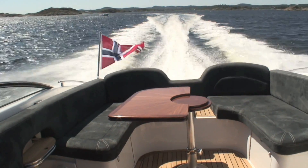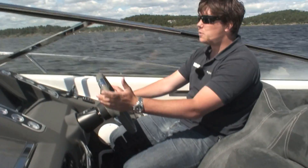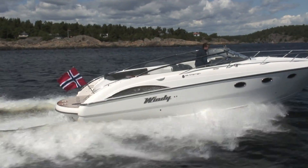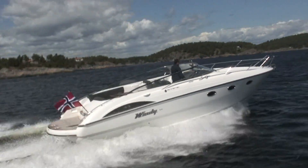It's definitely quiet — you can talk to your passenger without shouting. It's comfortable, the vision is great. I mean it doesn't really get much better than this. But then of course open it right up and you're getting close to 50 knots. What more could you want from a boat?